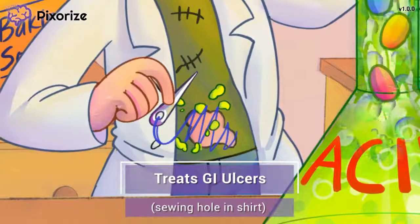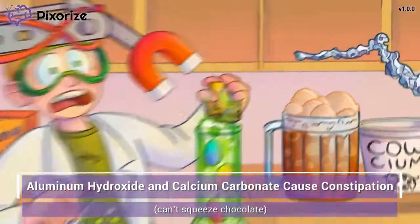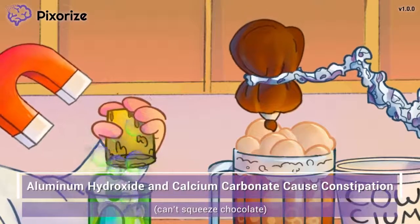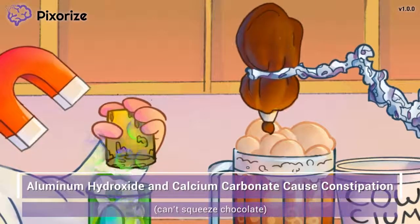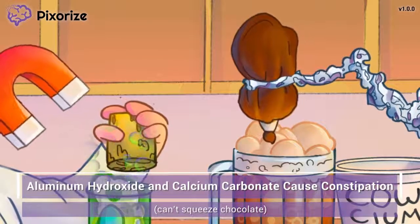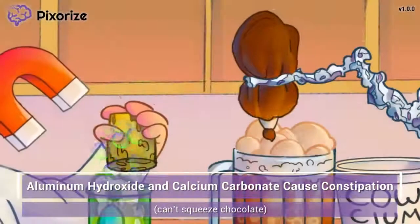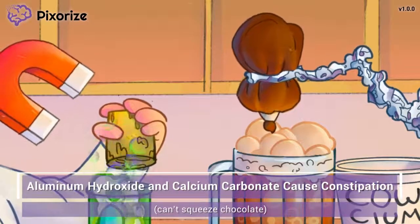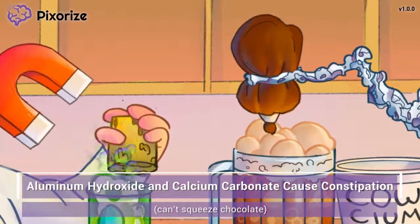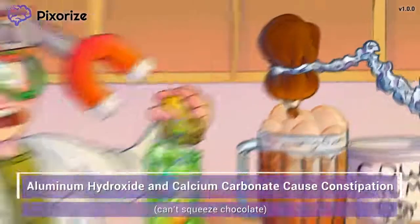Let's talk about some potential side effects of antacids. The boy tried to program his aluminum hydraulic arm to squeeze some chocolate into his root beer float — however, the aluminum hydraulic arm is really struggling to squeeze out the chocolate. Aluminum foil is some pretty weak stuff, after all. Use this blocked chocolate bottle as your symbol for constipation. Specifically, aluminum hydroxide and calcium carbonate cause constipation as a side effect. It's important to remember these two drug names are related to constipation because magnesium actually has the opposite effect.